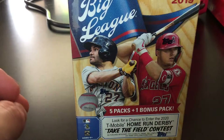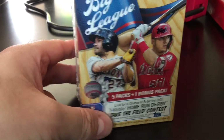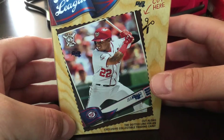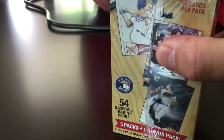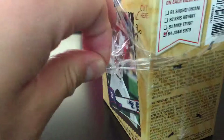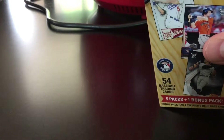Hey, what's up YouTube, this is the Collecting Attorney back with another video. Today I've got a blaster box of Big League Baseball, $9.99 from Target. You get five packs and one bonus pack, and on this particular box there is also a cutout of Juan Soto. I'm trying to open the box carefully so that I don't destroy that. For 10 bucks it's something to have a quick rip on a Saturday — why not. 54 cards, exclusive and base cards.